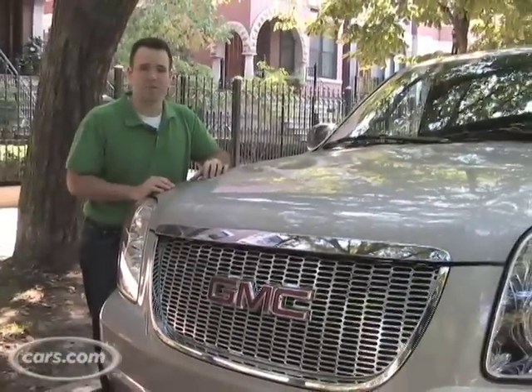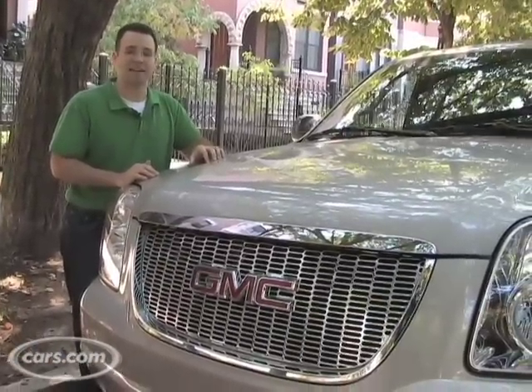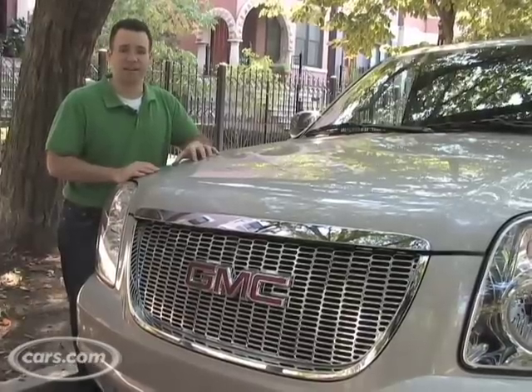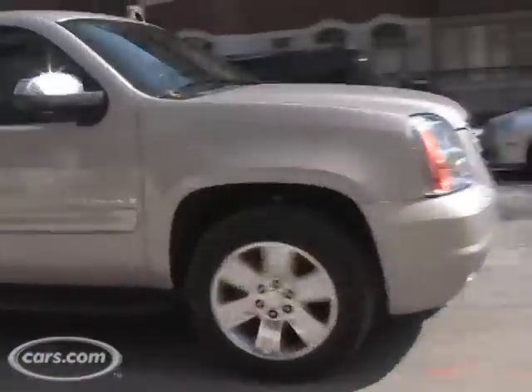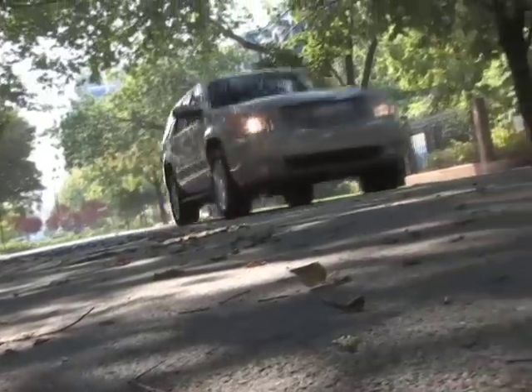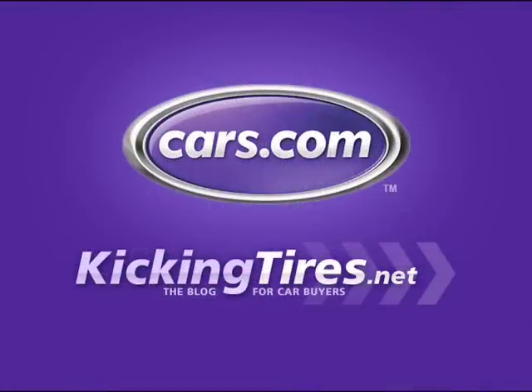So hopefully I've done a good job walking you around the 2008 Yukon. The 2009s are coming to dealer slots really soon, and there's absolutely nothing different between the 2008 and the 2009, so this video will serve you just as well. Hopefully I also did a good job of explaining why you need a full-size SUV like the Yukon versus a crossover like the Acadia. For additional information on this car or any other, go to cars.com and our blog, Kicking Tires.